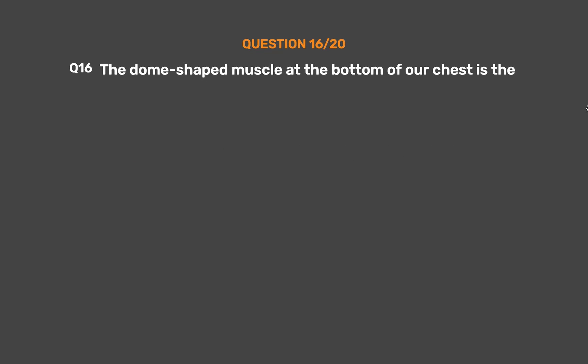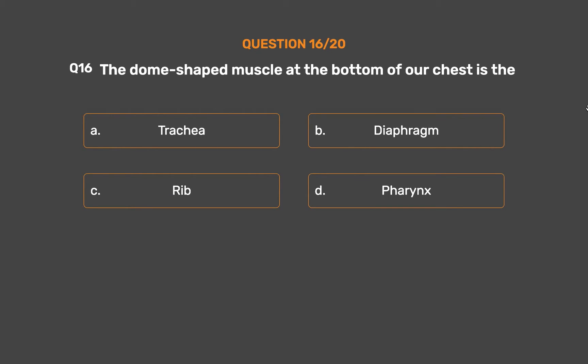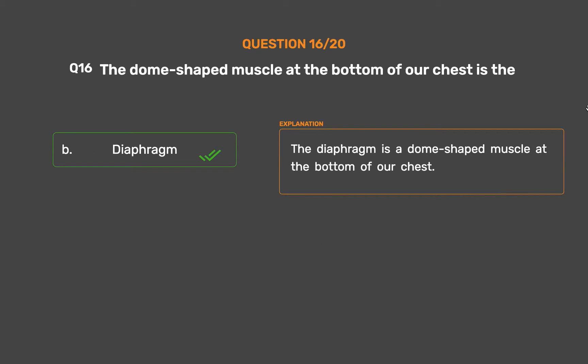Question number 16: The dome-shaped muscle at the bottom of our chest is. Option A: Trachea. Option B: Diaphragm. Option C: Rib. Option D: Pharynx. The correct answer is Option B, Diaphragm. The diaphragm is a dome-shaped muscle at the bottom of our chest.